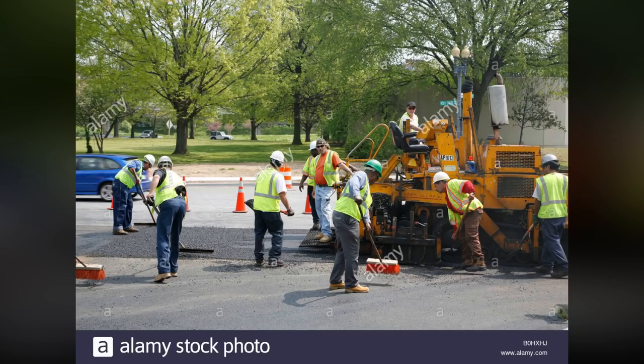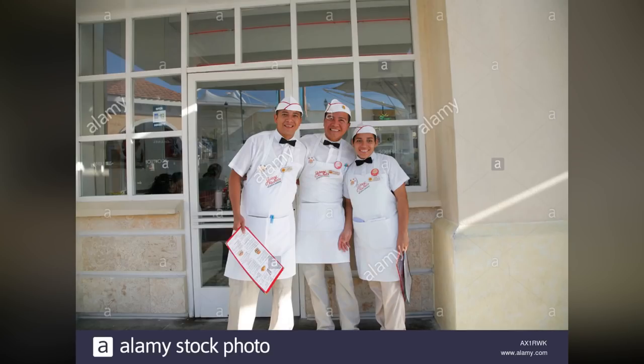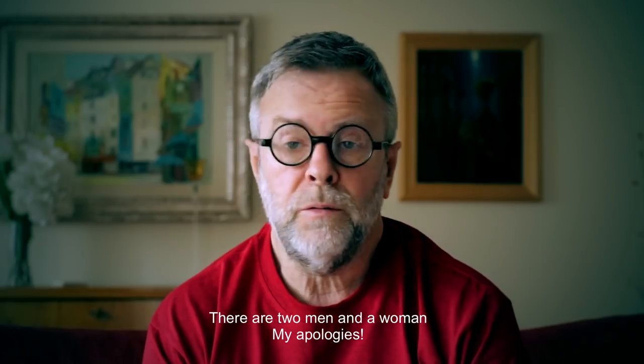Here are two of my images from Alamy stock agency which have been selling regularly over the last few years. The first one I took in Washington DC — it's a road crew working on the street. This image was licensed a few times; I would speculate for stories like urban living, transportation, or construction. I've probably already earned around three hundred dollars with this image alone and it continues to sell. The second I photographed in Mexico — a story of a young man working in a restaurant which can be used for a variety of topics. Since I am selling my images with a traditional stock agency, I'm talking about a reasonable amount of money.